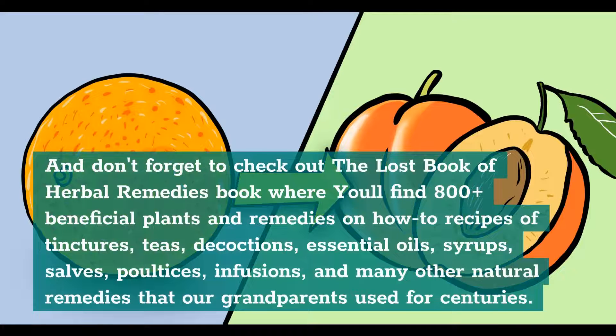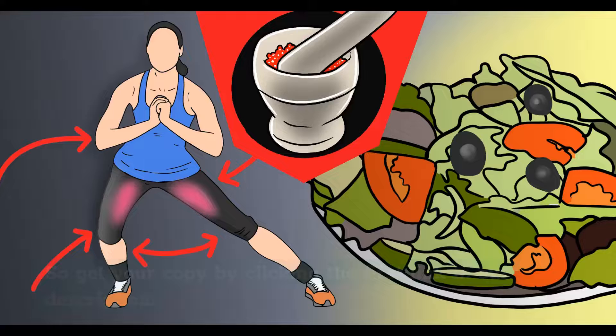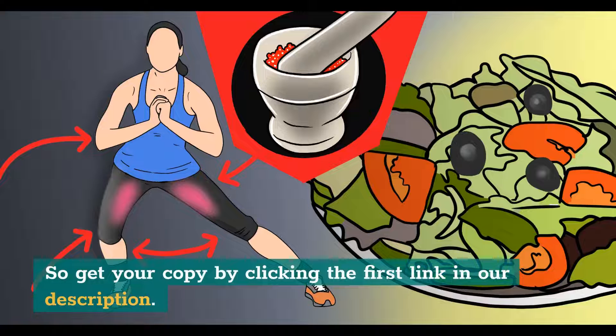Don't forget to check out The Lost Book of Herbal Remedies, where you'll find 800 plus beneficial plants and remedies including recipes of tinctures, teas, decoctions, essential oils, syrups, salves, poultices, infusions, and many other natural remedies that our grandparents used for centuries. It has between two and four color pictures for each plant and detailed identification guidelines to make sure you've got the right plant. Get your copy by clicking the first link in our description.